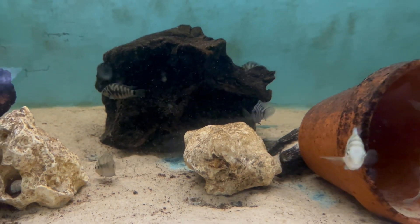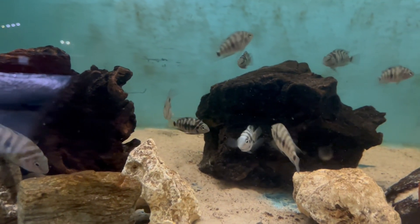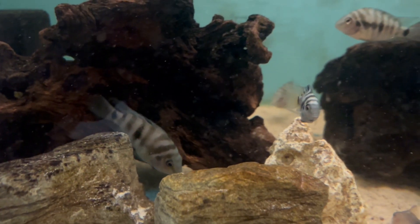I've still got them all together in a group at the moment. I have promised Paul Needham at Fish North West a couple of pairs of these, and the rest of them I'll try and get paired off and breed myself.